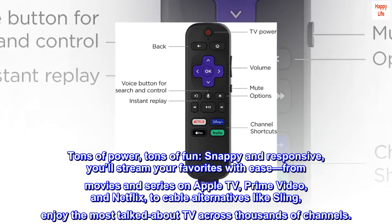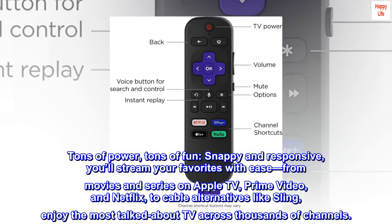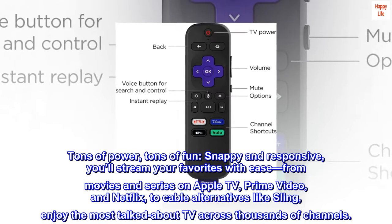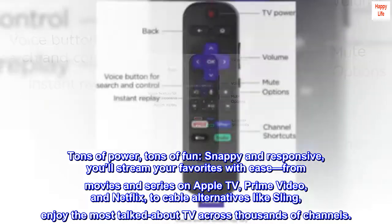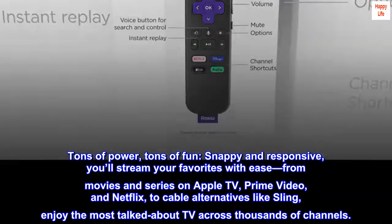Tons of power, tons of fun — snappy and responsive, you'll stream your favorites with ease, from movies and series on Apple TV, Prime Video, and Netflix, to cable alternatives like Sling. Enjoy the most talked-about TV across thousands of channels.